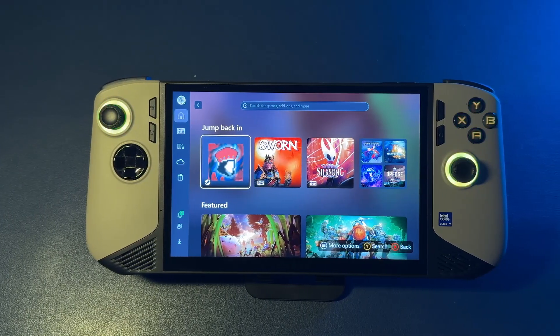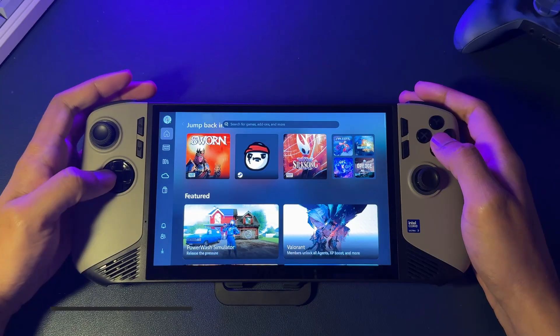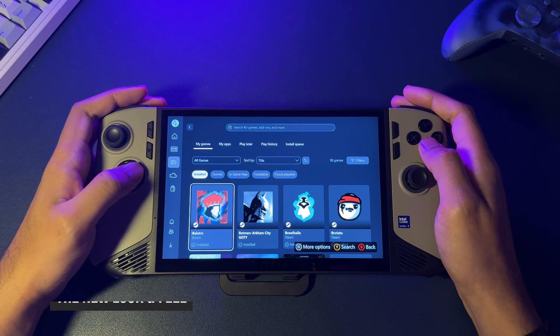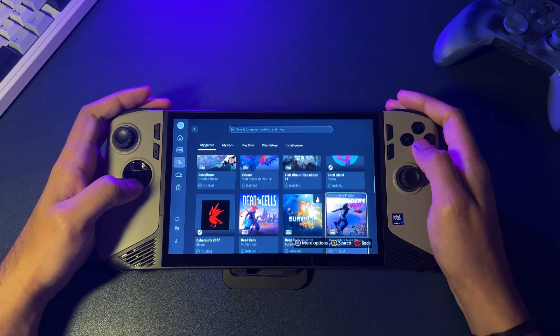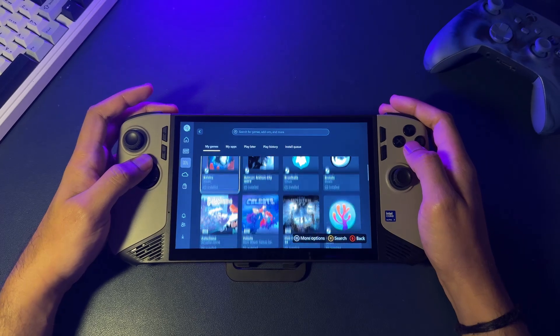Let's see if it actually works, and if it's the upgrade we've all been waiting for on the MSI Claw. Right away, the biggest change is how fast it is. You turn it on, and your games are just there. No hunting for icons, no waiting for stuff to load. It feels like you're just using a console.